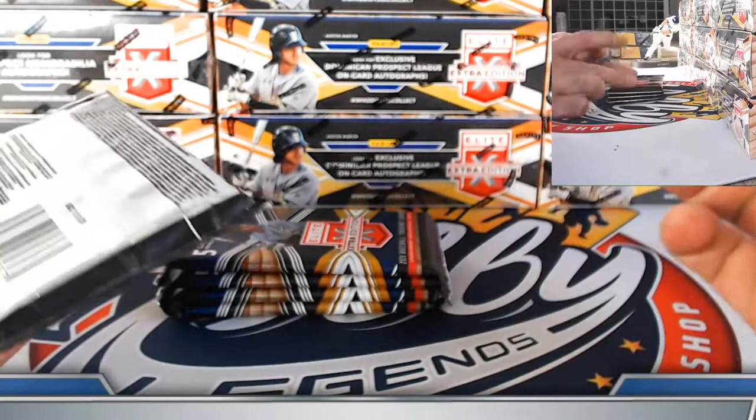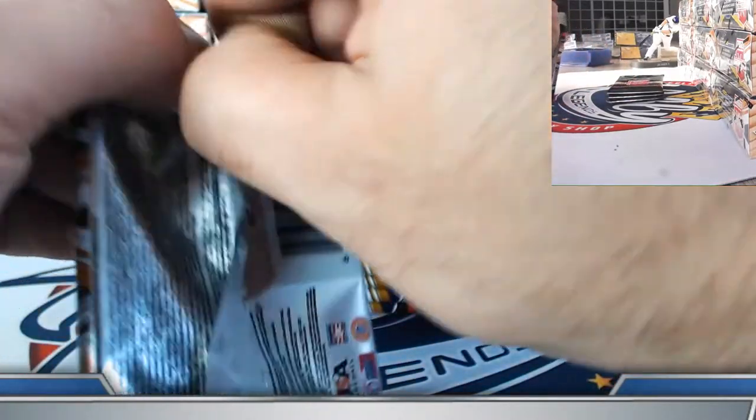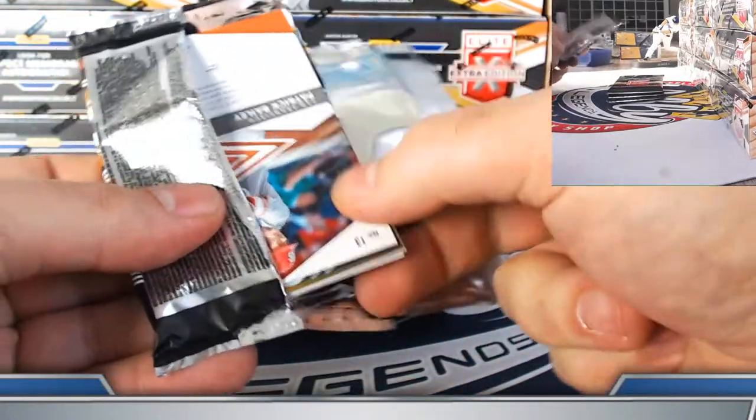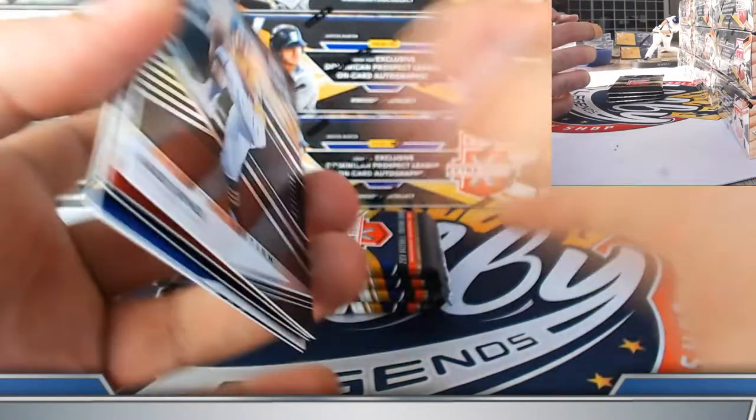Eight autographs and two memorabilia per box, so we're putting about 80 autographs and 20 memorabilia in this one — a lot to recap at the end. If you step away, the last few minutes will have a full recap. I see some gold shining through here already.